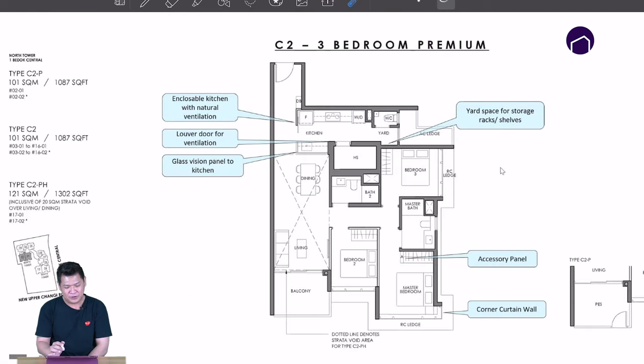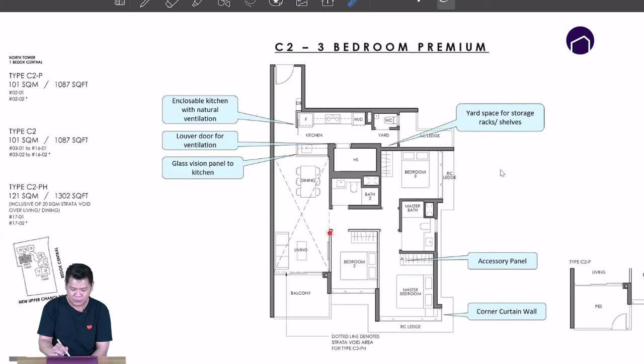This is the 3-bed premium at 1087 square feet. It comes with a bomb shelter inside, which can be your storeroom or your maid's room, plus a yard area. Of course, the kitchen has a window, and the living area can easily fit a 6 or 8-seater dining table. If you feel the living room is small, I would suggest you hack away this wall, and your living room can be as huge as this size.